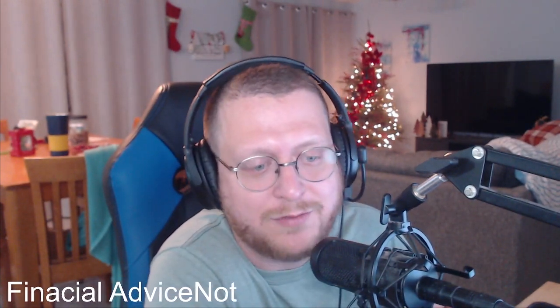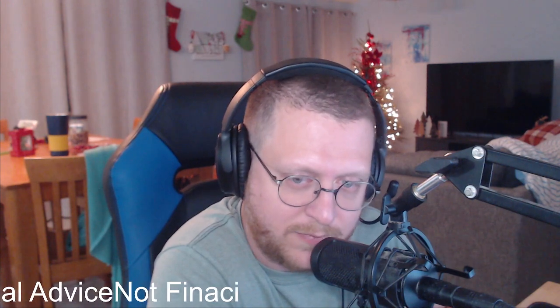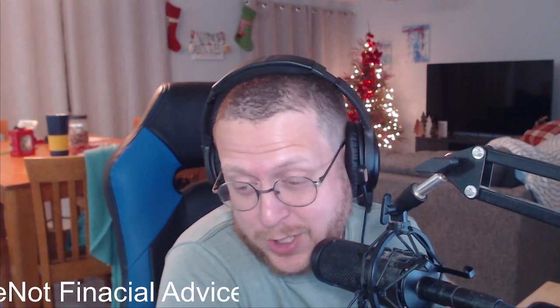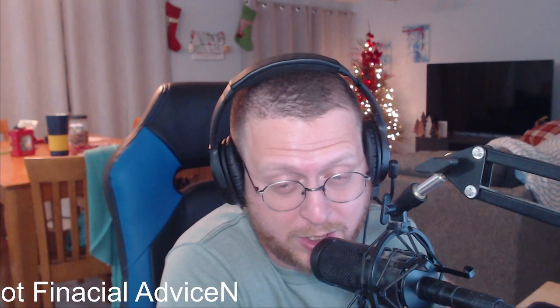Remember, it's not financial advice. Emergency meeting over — go amongst yourselves and your family and enjoy your weekend. I've got a hunch it could be bad.